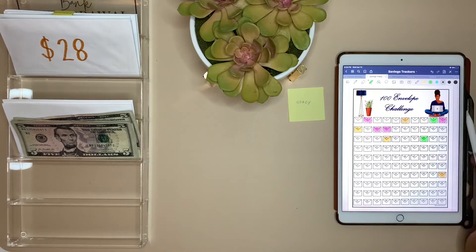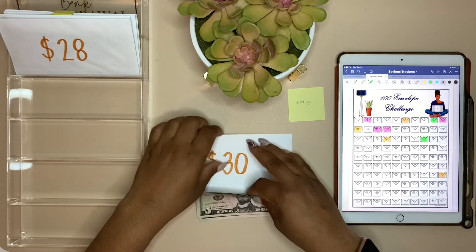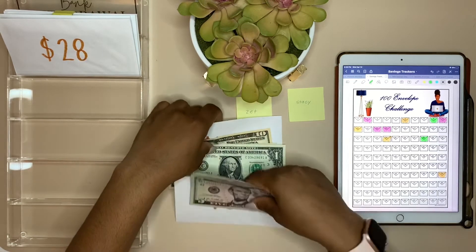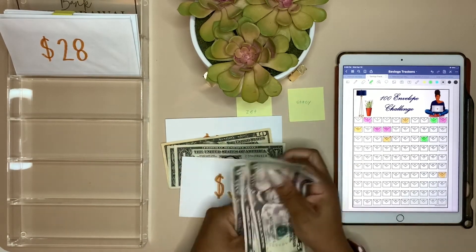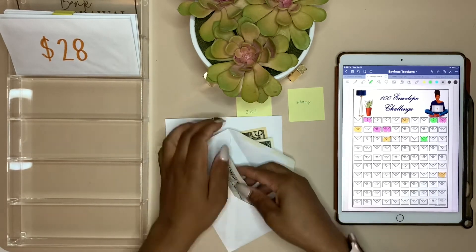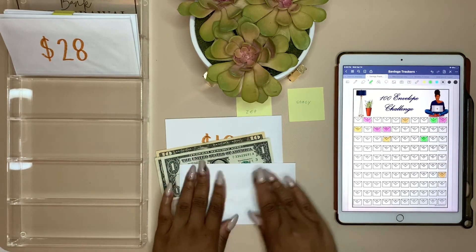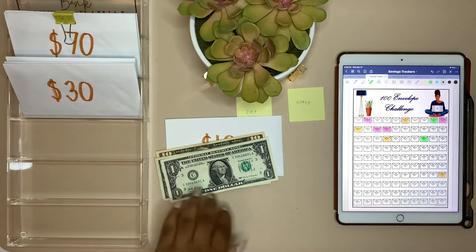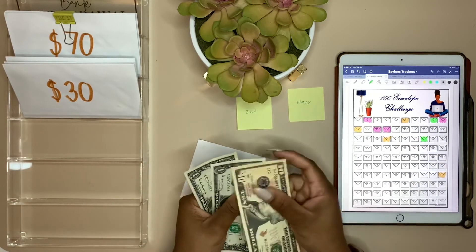Our last envelopes are going to be for my aunt — she chose the numbers 30 and 12. For $30: 5, 10, 15, 20, 25, 30. That's getting a little bulky.